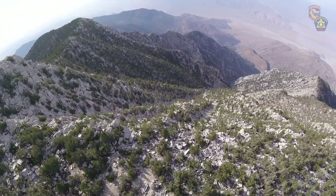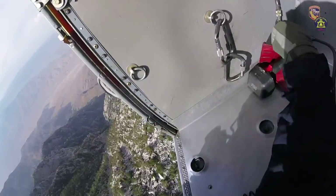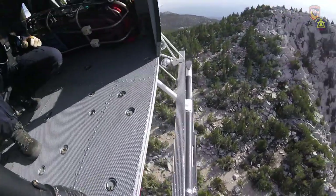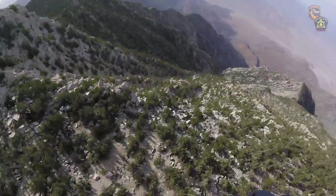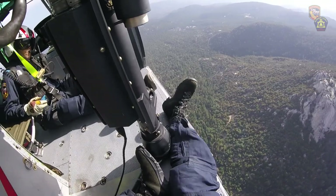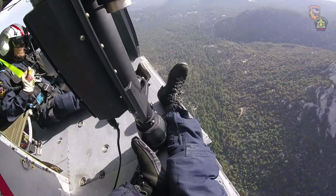When you're doing a rescue up at that altitude, you're just dealing with the very limits of the performance of the aircraft. You're circling around the peak — one minute you're looking down at the ground, you can see the ground, you can see rocks and pine cones, and then the next minute in the same orbit, you're 10,000 feet over the desert floor. So it's like the bottom drops out.